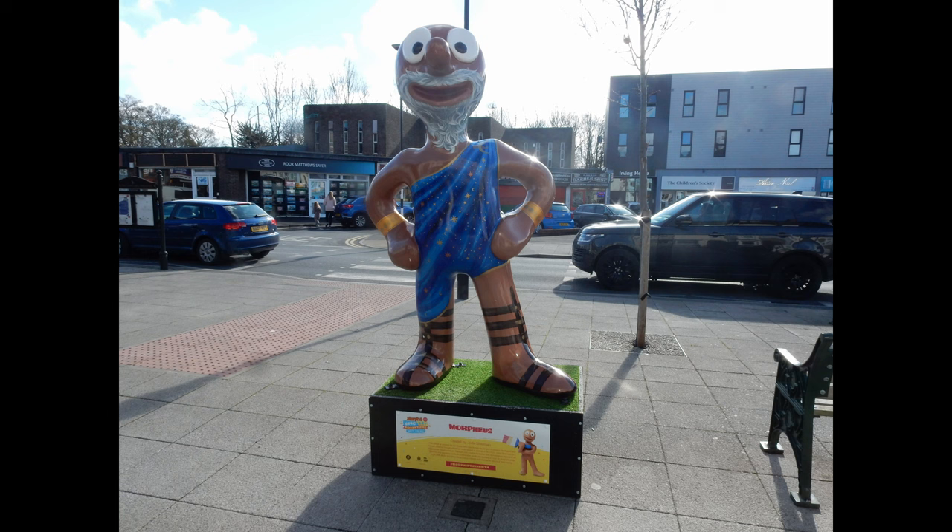Morph number seven: Morphius. This was sighted on Station Road, Forest Hall. Created by artist Jodie Silverman, who took inspiration from the Greek god Morphius.